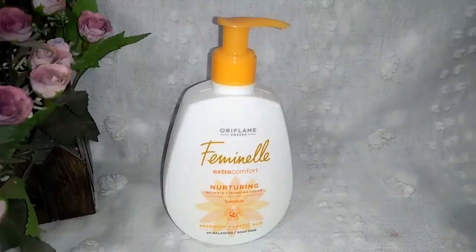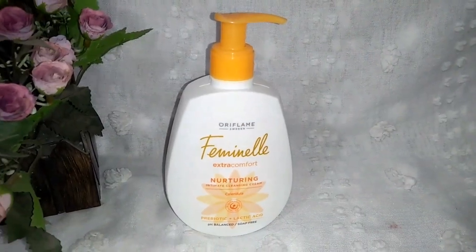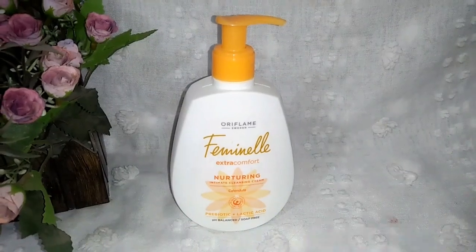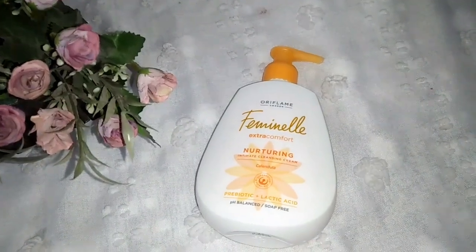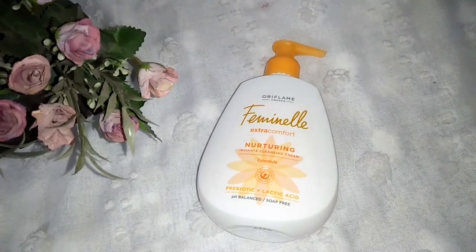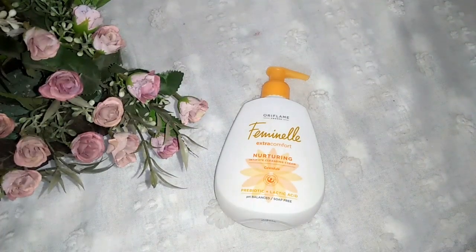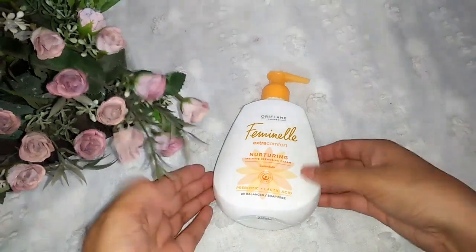If you want to talk about this product's packaging, you can receive a pump bottle in plastic and simple packaging, which is easy to use. This product is 1800 rupees and you can find it on the website or Instagram page. It is a total of 300ml, which is a good quantity.